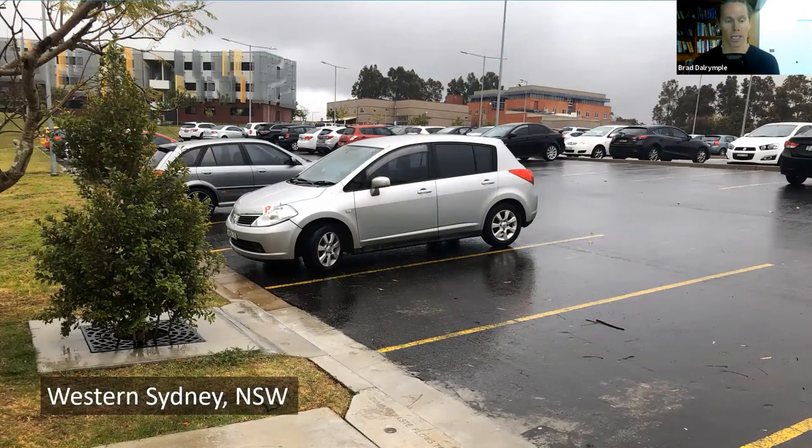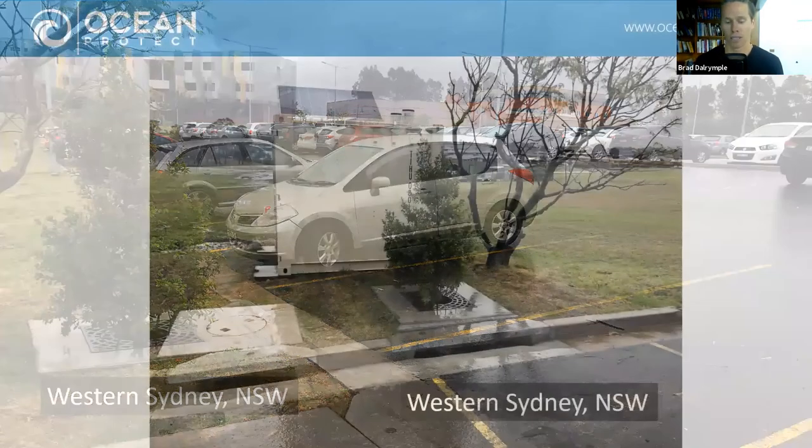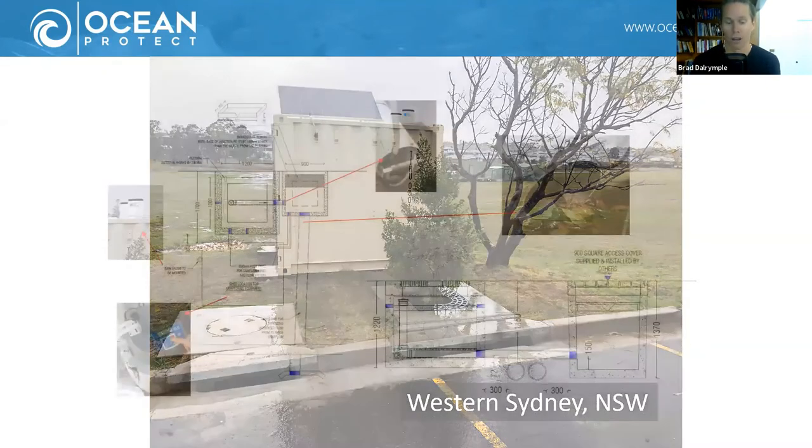The system was installed about three and a half years ago in April 2018. That system you can see on the left is the Filterra bioretention system we monitored. From a different angle you can see the cabinet behind the system, which houses fancy monitoring equipment to assess how well the system is working. We measure flow rates and use automatic samplers to take samples of the influent and effluent, stored in cold conditions for transport to a laboratory.